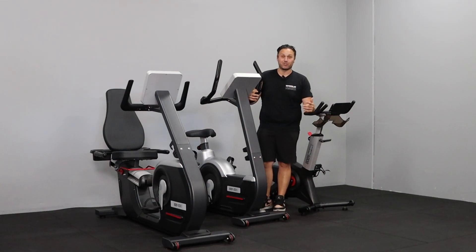Body Iron have just released their new cardio range, including a spin bike, upright bike, recumbent, treadmills, stair masters, ellipticals — everything you're going to need in your next facility fit out.